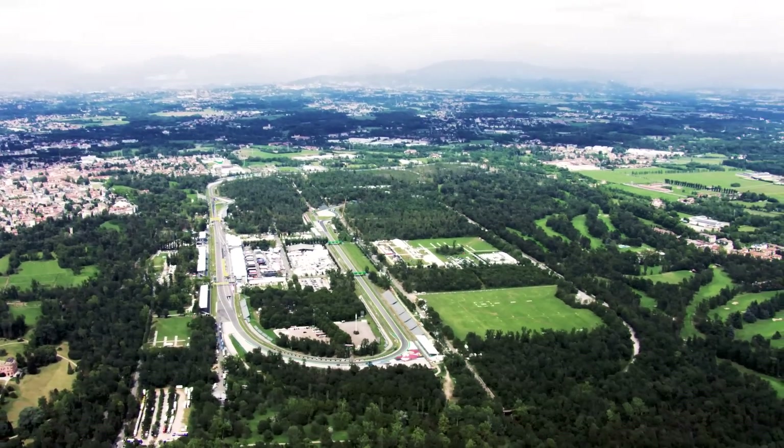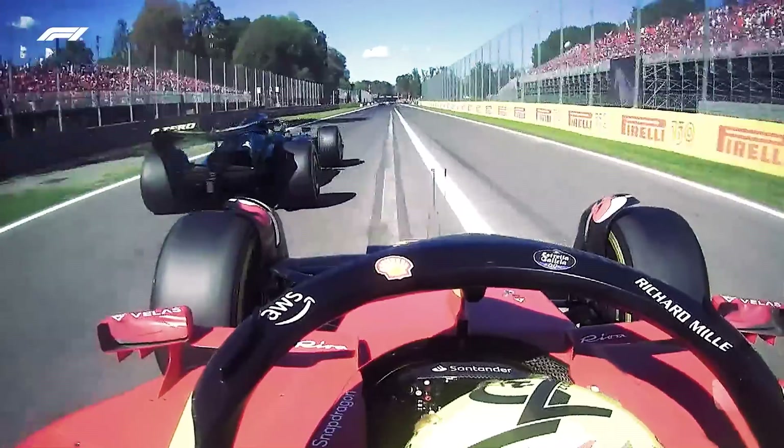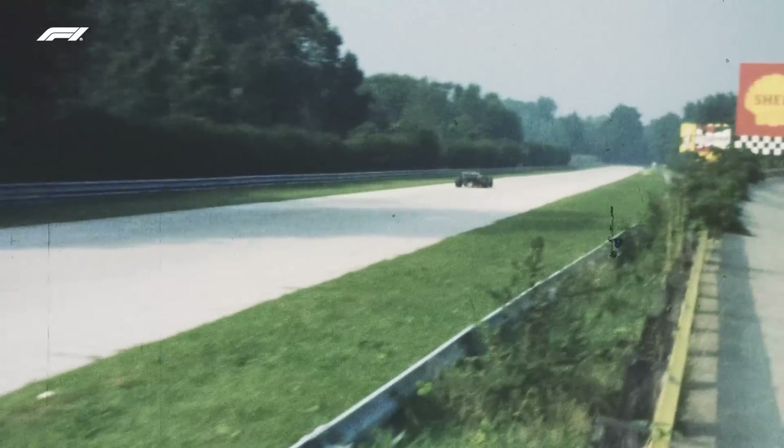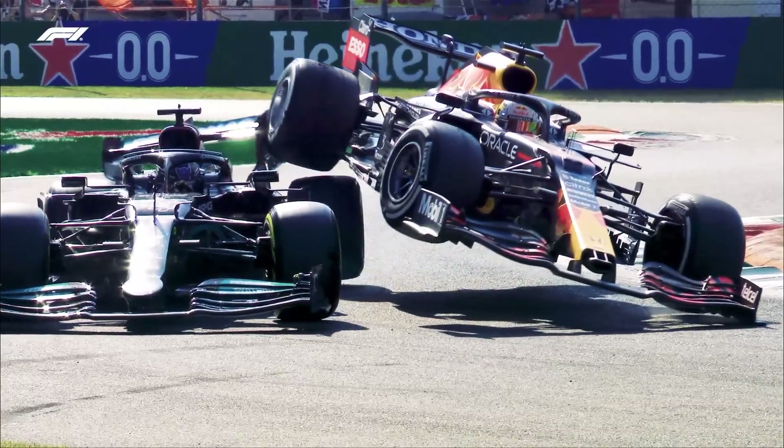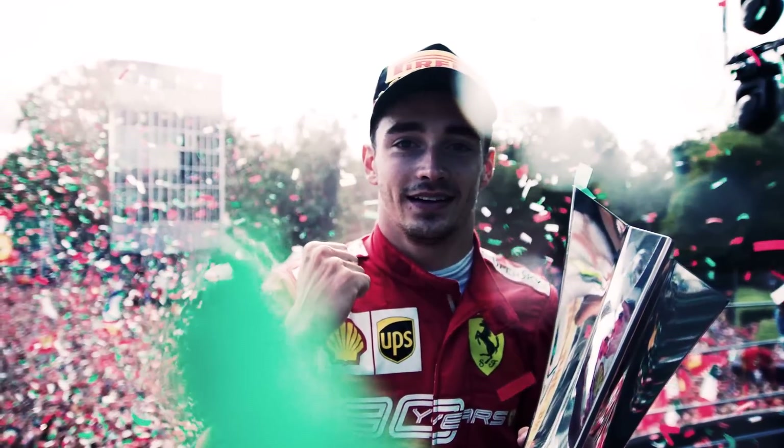This is the fastest track in Formula One. It's seen the quickest laps and the highest average speeds. It's witnessed triumph and disaster. This is the temple of speed. This is Monza.